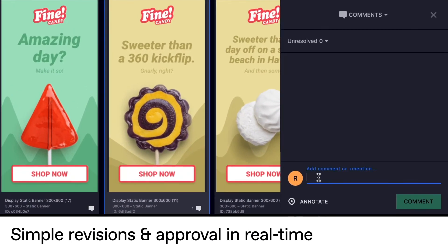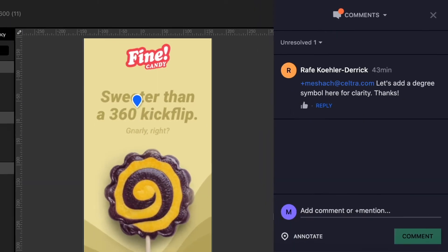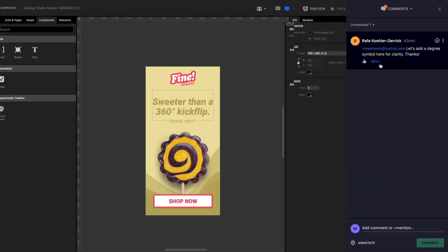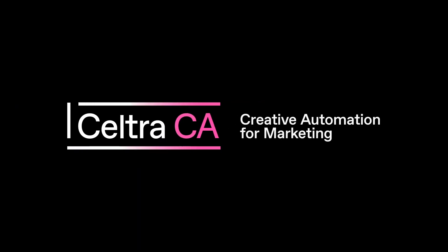Revisions and approval will be simple. You'll just get feedback in the same place you make changes. It'll be intuitive? Life-changing? No. It'll just be Seltra Creative Automation. That'll give us a second point. Happy answers. Perhaps!